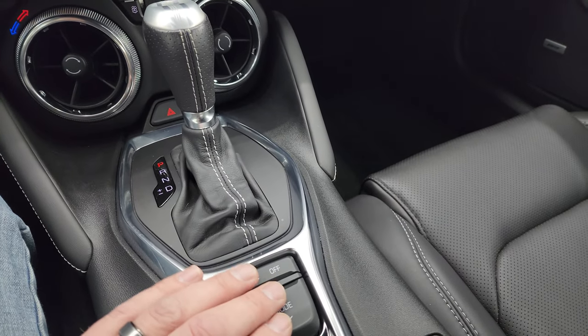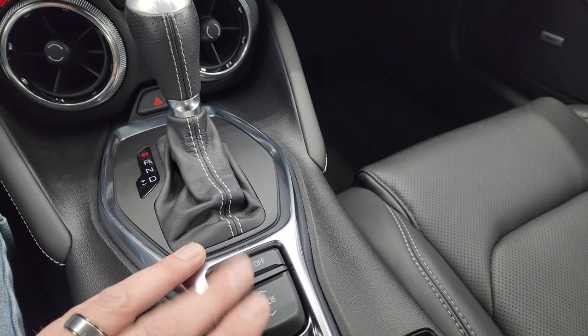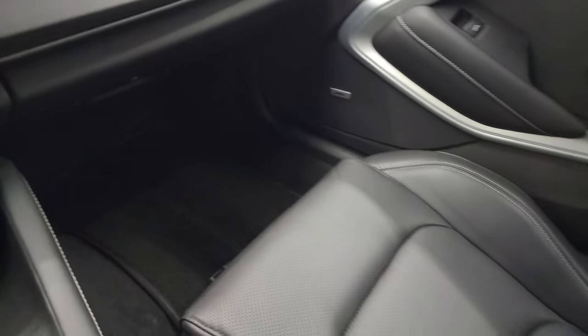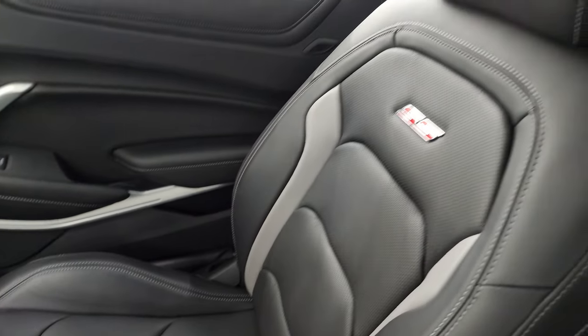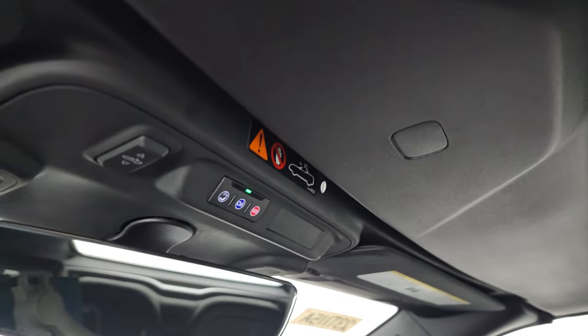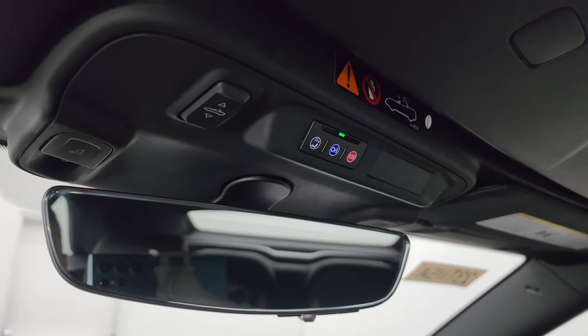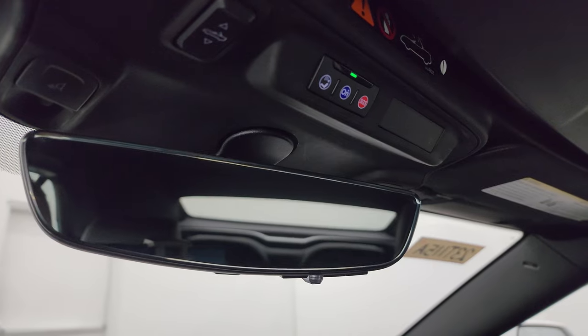Stability control. This one also has all the different driving modes — I'll show you that in a second when we start it up. The passenger side floor mat and seat are in excellent condition. Smells very clean inside this car — I don't think it's ever been smoked in. The inside of the soft top is in excellent condition. You also get OnStar and SOS buttons there. And then this rear view mirror is also a video camera, which is pretty cool.